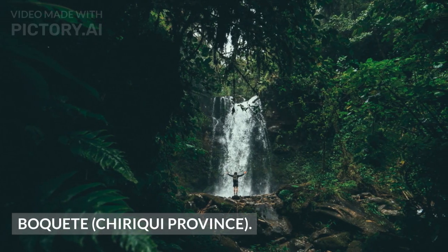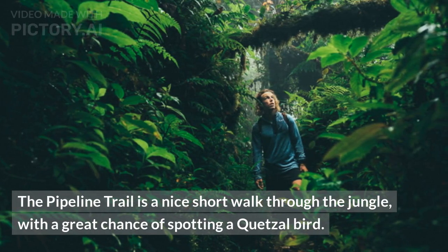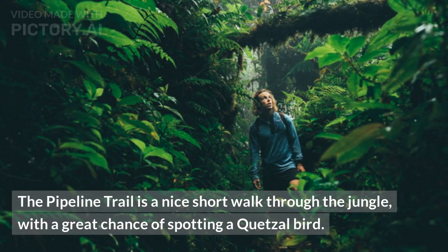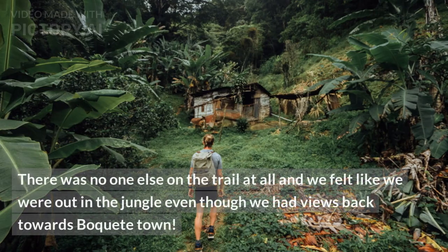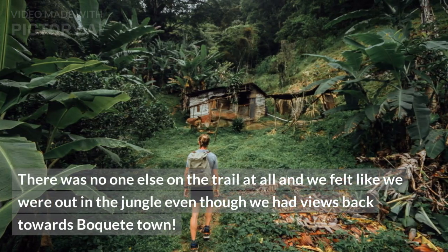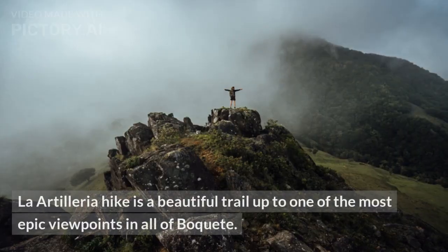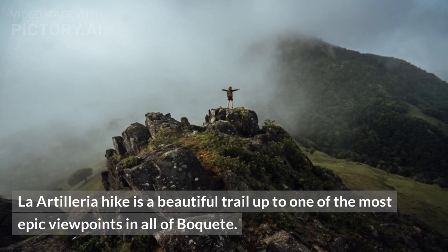Boquete, Chiriqui Province. The Pipeline Trail is a nice short walk through the jungle, with a great chance of spotting a Quetzal bird. There was no one else on the trail at all and we felt like we were out in the jungle, even though we had views back towards Boquete Town.